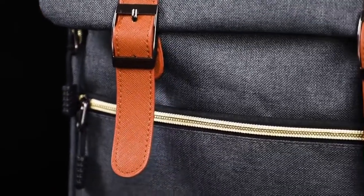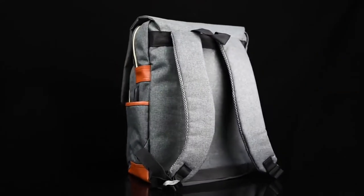Hi, what's up everyone. In this video we are going to talk about the top best backpacks for college you can buy on Amazon.